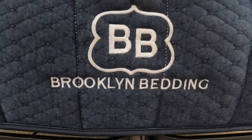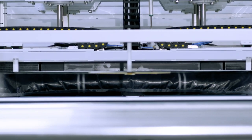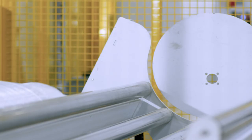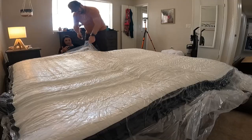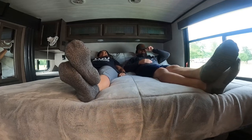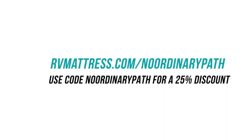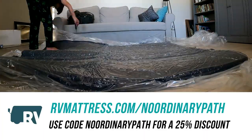Brooklyn Bedding also makes wonderful mattresses for your house, which is perfect for us since we have both an RV and a house. We love that they have a factory right here in Arizona — they're basically neighbors and we've even gotten to visit and see the quality as it's being made. As one of the very first companies to roll up a mattress and ship it in a box, it's exciting to watch it expand on your front porch. They have a 10-year warranty and a 120-night sleep trial, and recently they've upped our discount code to 25% off.